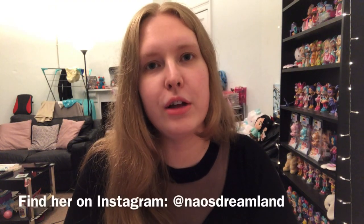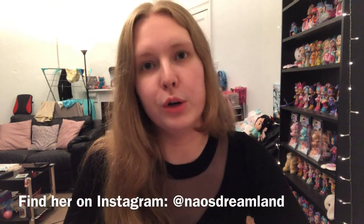Hi everyone and welcome to this video. Today I'm here with another toy trade with my lovely friend in Germany who goes by the name of Nau or Nicole. We've done two previous trades before — I'll link those videos down below as well as other friend mail sort of things.